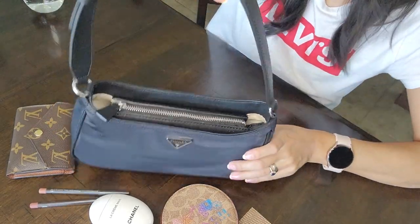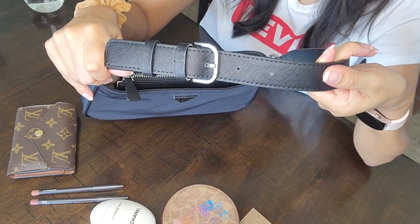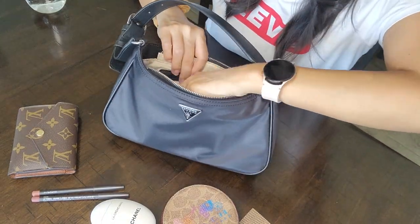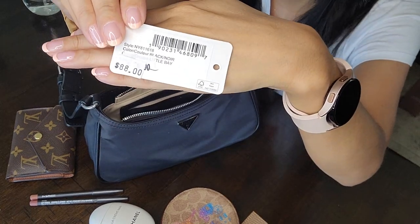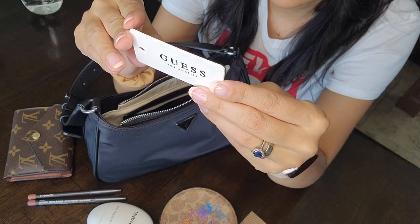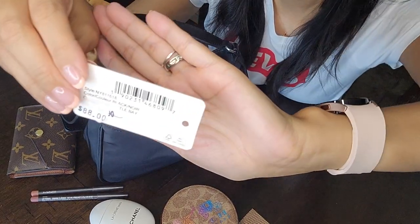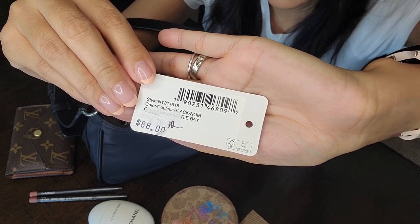It's a cute little light nylon bag, adjustable from the strap. I have it on the middle setting, but you can go shorter or longer. Let me show you the tag — I paid $88 for this. It's from Guess, and the name is the Little Bay shoulder bag. You can see the style number on the tag.